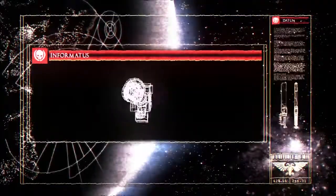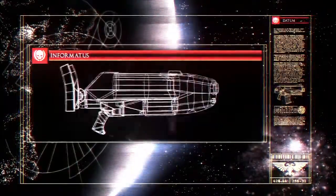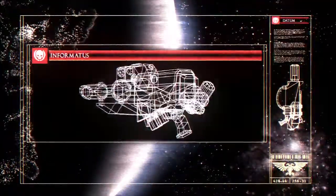Well met, Space Marine recruit. You are accessing Codex entry: Ranged Armament. We have shown you the melee weapons of the Space Marines. We will now, with Captain Titus' help, show you the awesome power of their ranged arsenal.